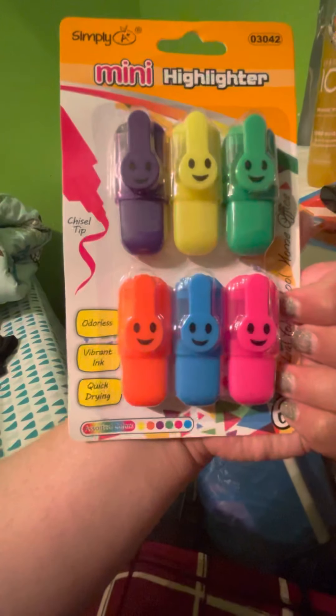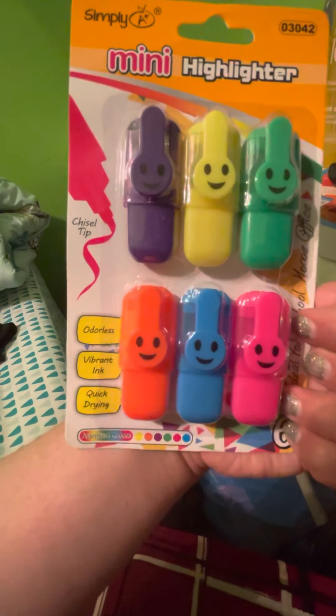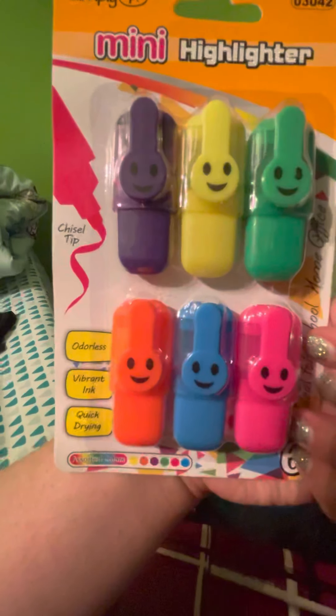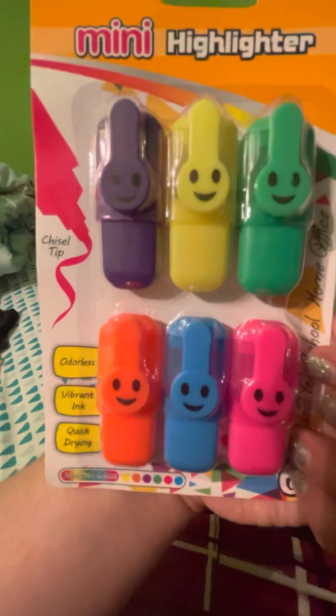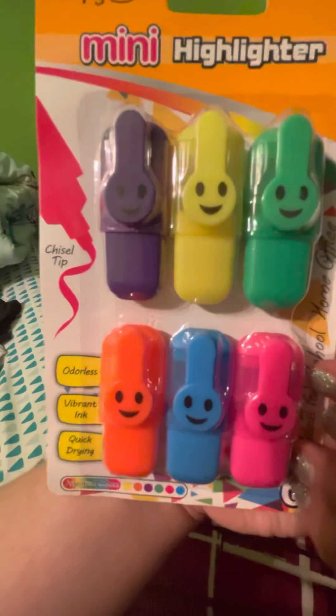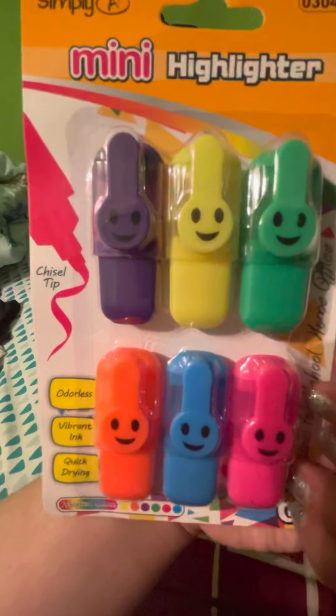I also picked up these mini highlighters. I like to use these when I take notes for my class — highlighting stuff. I like to color coordinate; it really helps me study. So I picked up some more highlighters.